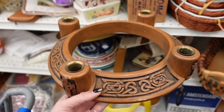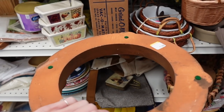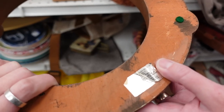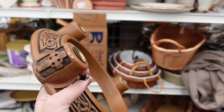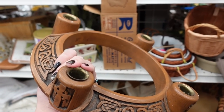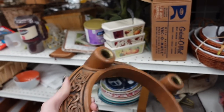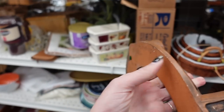I did spot this advent wreath on the shelves and decided to grab it for resale. It was $1.99, and it appeared to be wood, but I suspect it was actually resin. Now is a good time to list these, and since the timing was right, I decided to resell it.